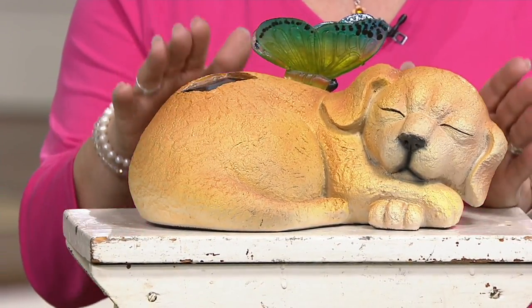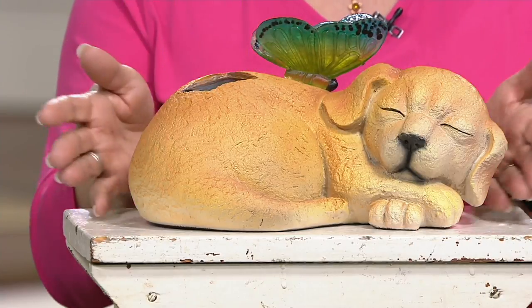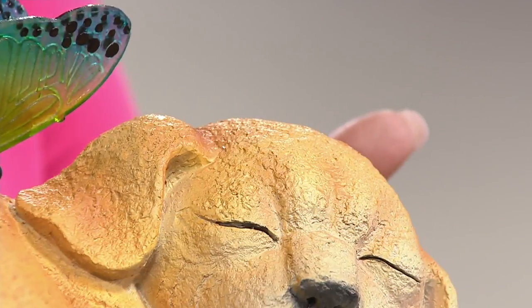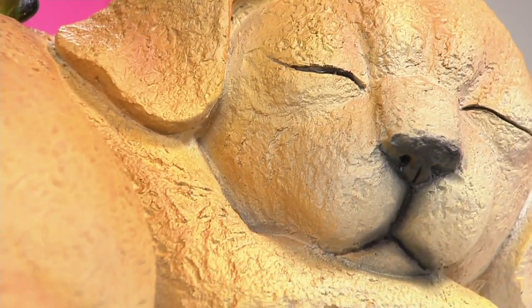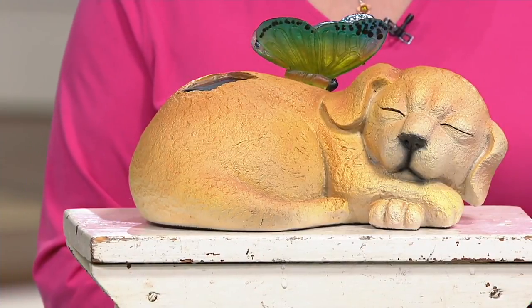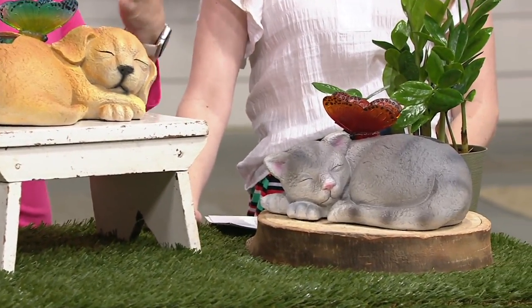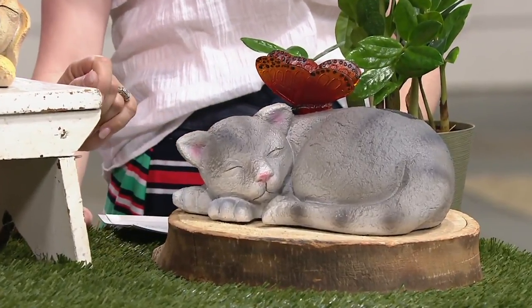These are solar powered, so you're going to be able to see the butterfly light up at night, but these are fine to leave out in your garden, on your back patio, your front doorstep — wherever you would like to have just this really sweet little animal that's taking a nap. That little dog kind of looks like a golden retriever. We also have this great kitty that's really darling curled up. They look in the perfect position of how animals curl up to take a nap.